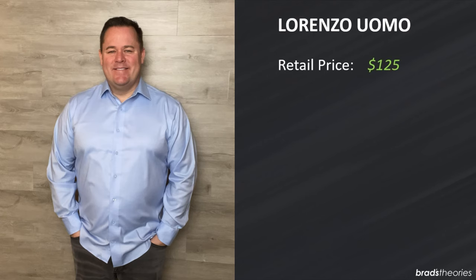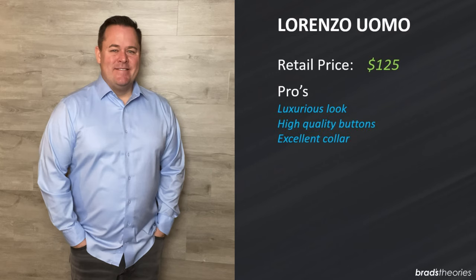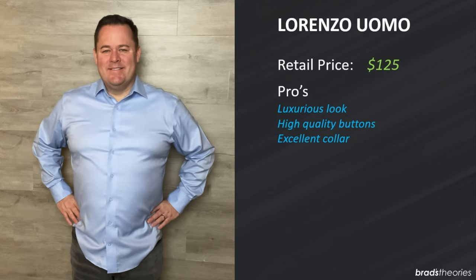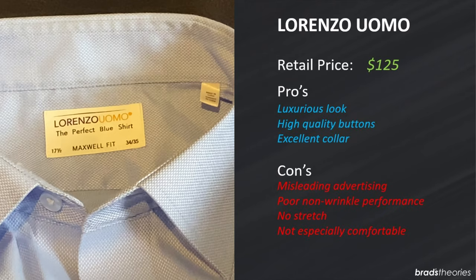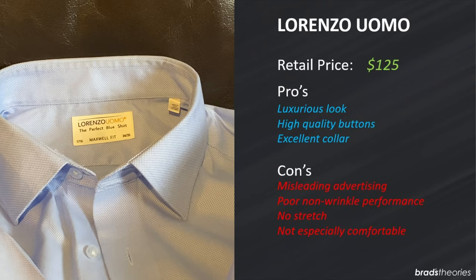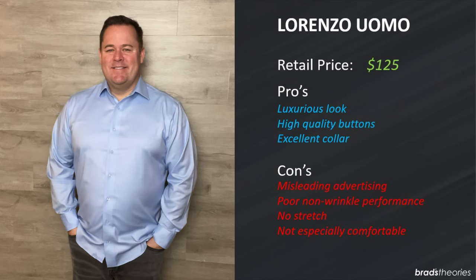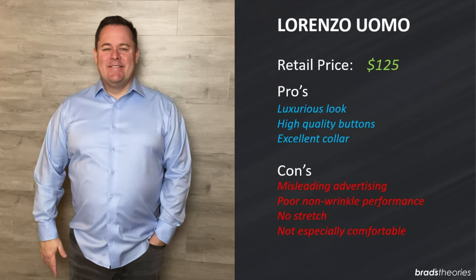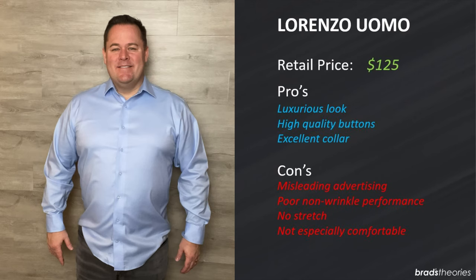Lorenzo Uomo — this is the perfect shirt, or so they advertise. Does it live up to the hype? It retails for $125 and it does have a few good things going for it: a luxurious thick fabric, it looks good, high quality buttons, and an excellent collar. However this shirt falls short in a number of places. They advertise it as having stretch and being an excellent non-wrinkle performer, but there's no stretch to this shirt, it's not that comfortable to wear, and it is literally the worst non-wrinkle performance shirt of all 20 that I tried on. If this shirt were half price I still don't think I would buy it.